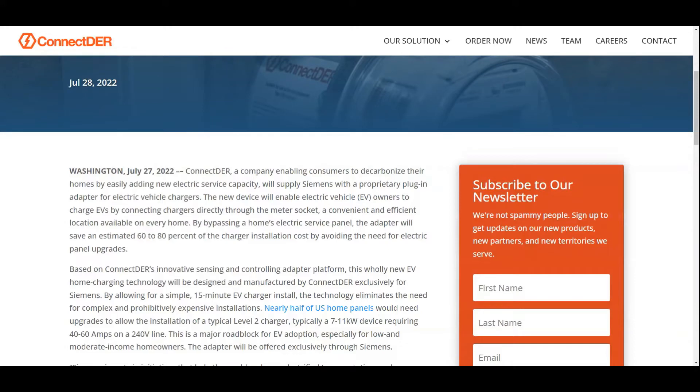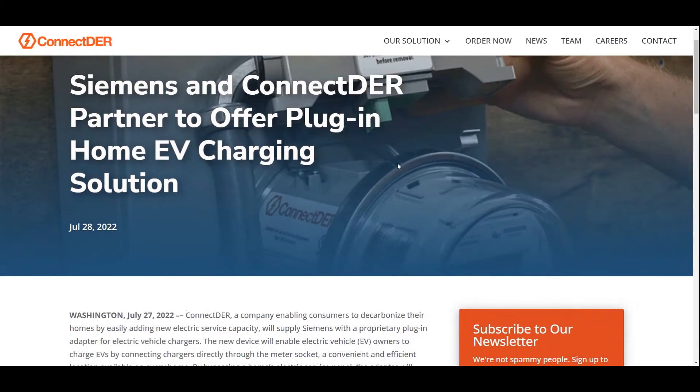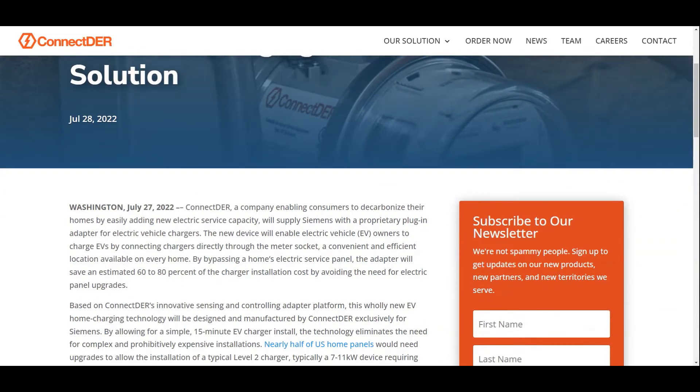Right now, if you want a level 2 charger at home, you need to upgrade your electrical panel. A lot of panels are rated at 100 amps or 125 amps, which is not enough to add another 40 to 60 amp plug for your EV charger. This solution adds an add-on to your meter, which will allow connection to create a level 2 charger without having to upgrade your home panel.